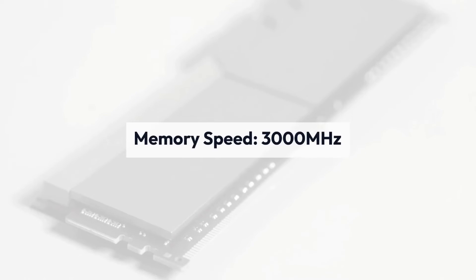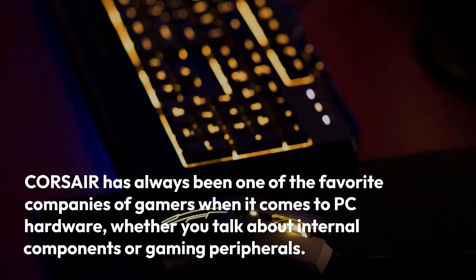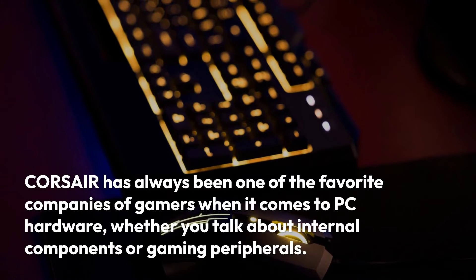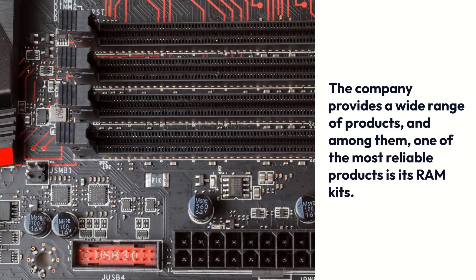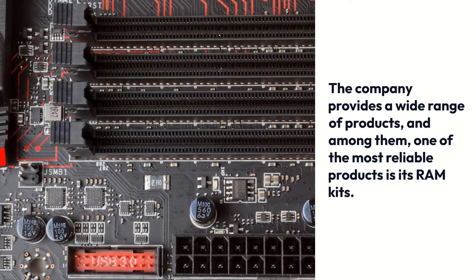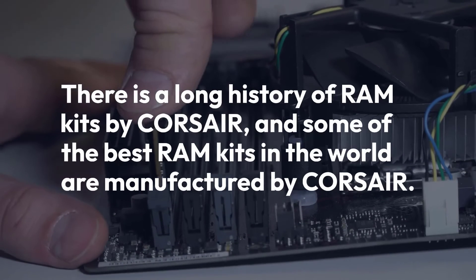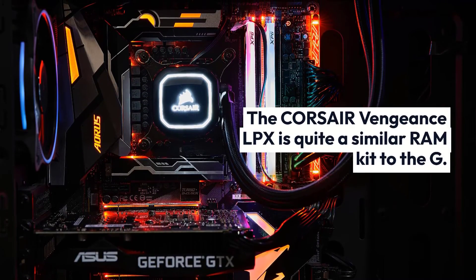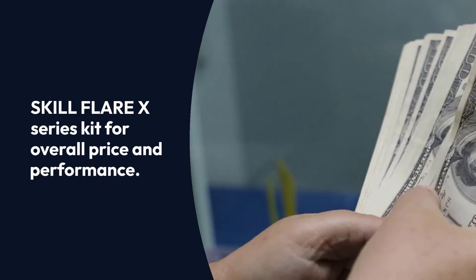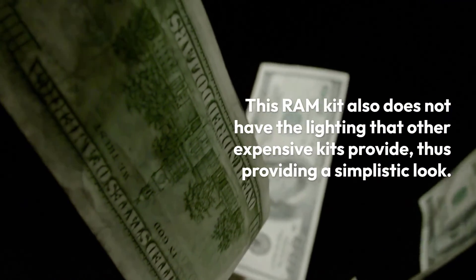Corsair Vengeance LPX specifications — Brand: Corsair, Memory Type: DDR4, Memory Speed: 3000 MHz, Capacity: 16GB, RGB: No. Corsair has always been one of the favorite companies of gamers when it comes to PC hardware, whether internal components or gaming peripherals. The company provides a wide range of products, and one of the most reliable is its RAM kits. The Corsair Vengeance LPX is quite similar to the G.Skill Flare X Series kit for overall price and performance, and it does not have the RGB lighting that other expensive kits provide, giving it a simplistic look.